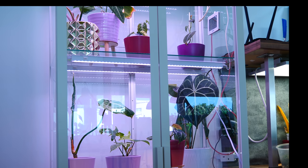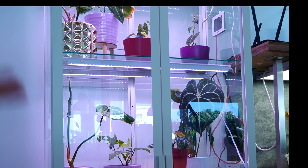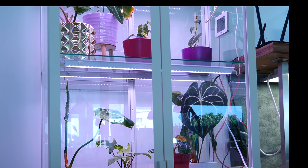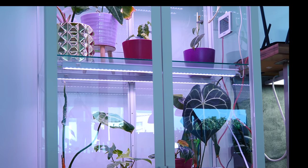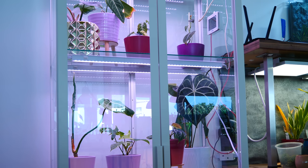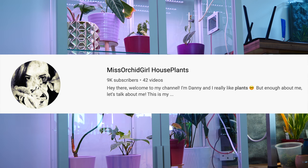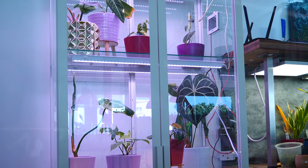Hey guys, it's Dani. Today we are making all sorts of updates not only on orchids but also what I've been up to in the plant room — greenhouse, I don't even know how to call it anymore because I have a lot of plants in this room and it is definitely not a greenhouse. What you see in front of you is my latest creation, which I will talk more about on my second channel, Miss Orchid Girl Houseplants — links in description.